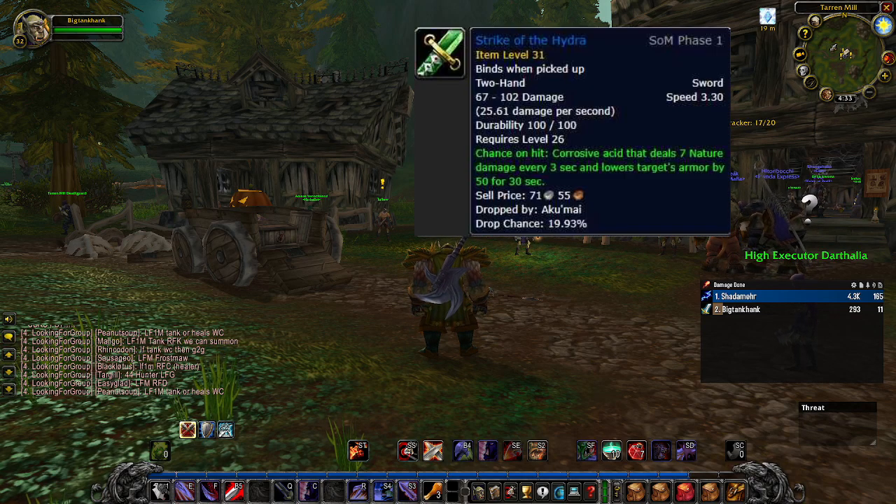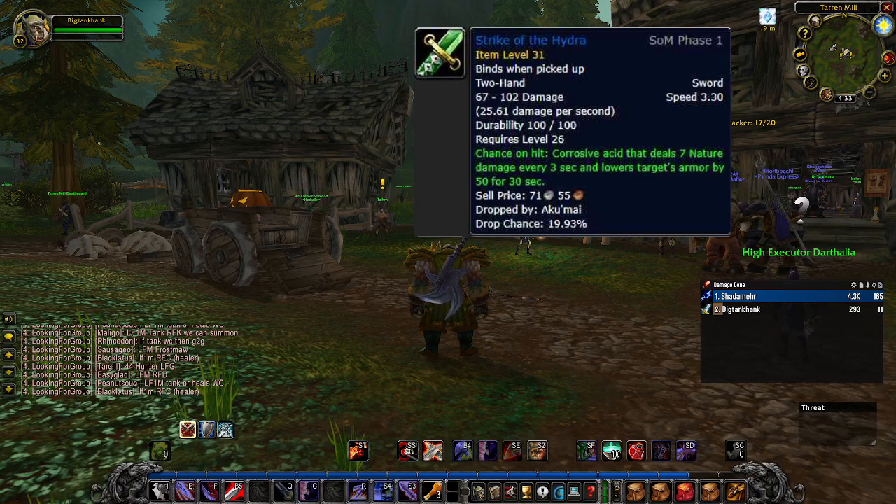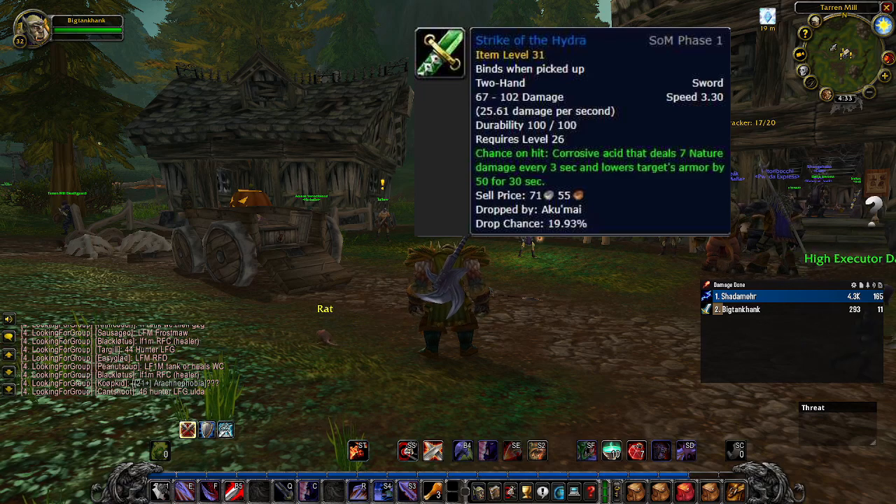I wanted to start with the Strike of the Hydra, the two-handed sword that drops off the last boss in Blackfathom Deeps. There are a few reasons why I like this sword. Obviously being a sword it's good for humans and their racial. It has a good attack speed for two-handed tanking, but most importantly I like the chance on hit debuff.